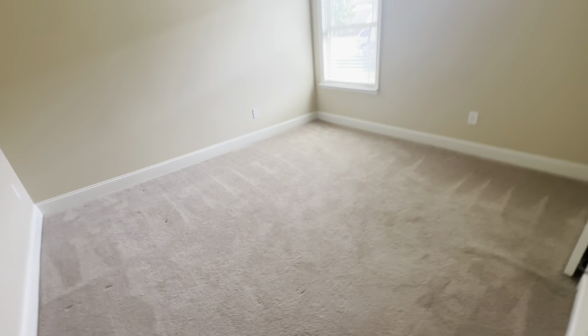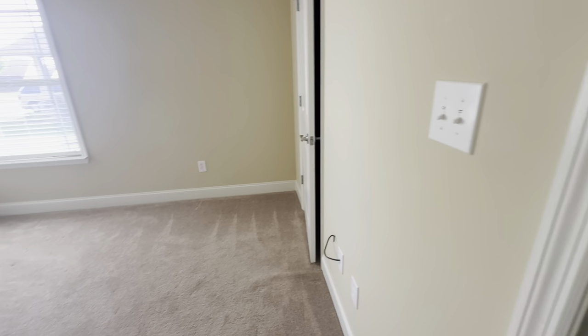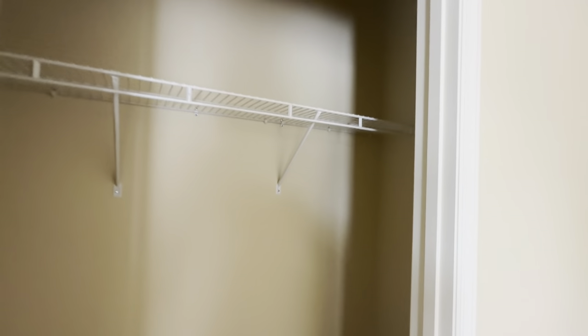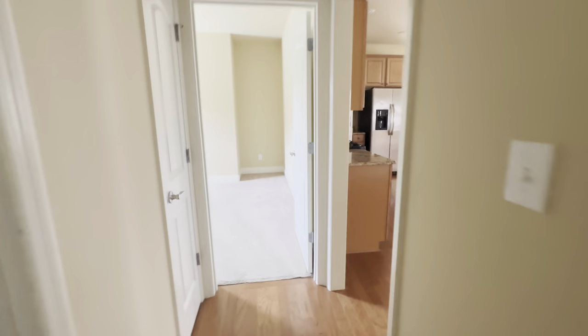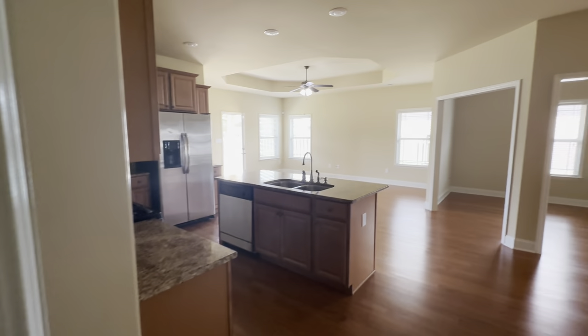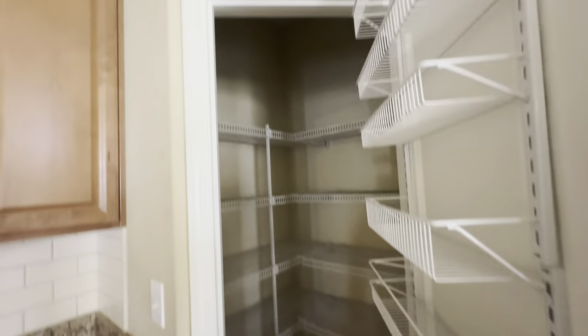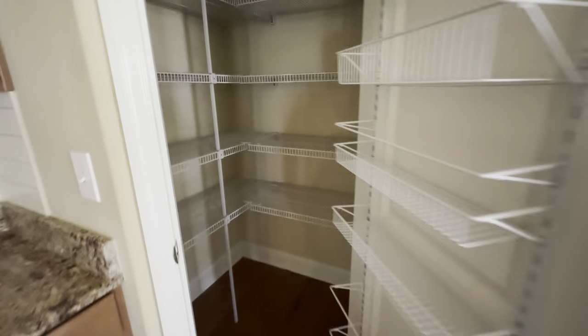Bedroom number three looks to be just a touch smaller — maybe because it doesn't have that outset. Same closet, maybe a 10 by 10. This opens back up into the kitchen. There are granite countertops. This is your pantry — good size pantry.